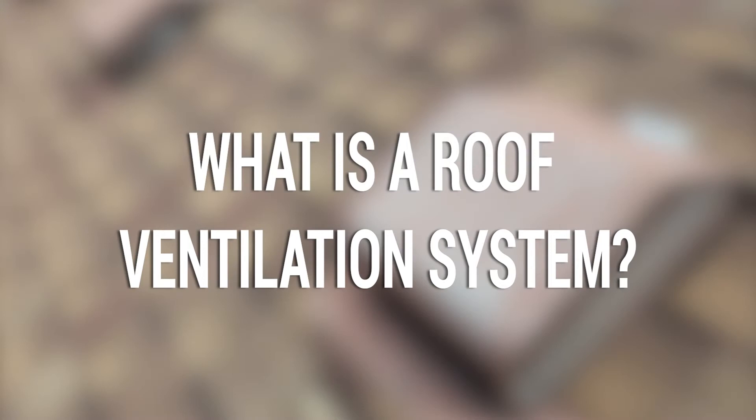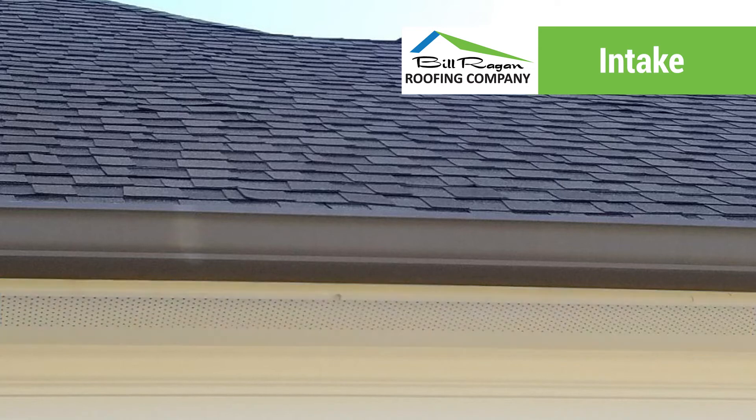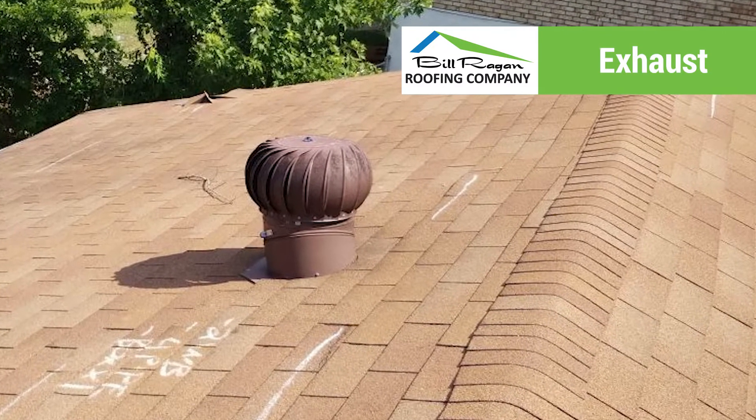What is a roof ventilation system? A roof ventilation system consists of two different types of ventilation: intake and exhaust. Your intake is where the air comes in down at the eaves, either through the soffit or through a vent placed just above the gutter — a place for air to actually come in. Then you have exhaust, which are the vents placed up at the ridge that let the air out.